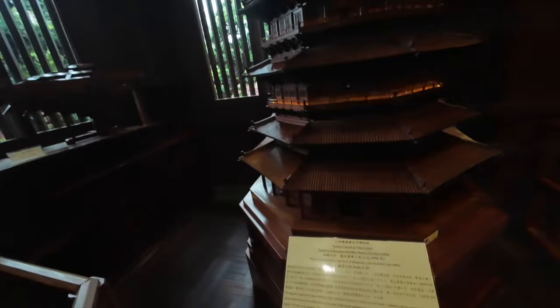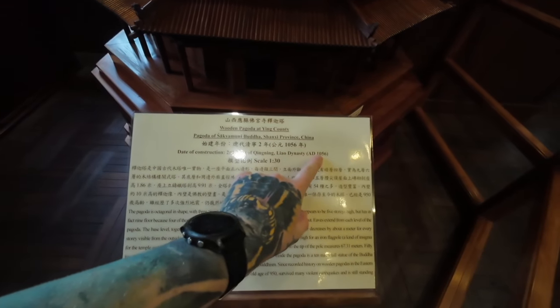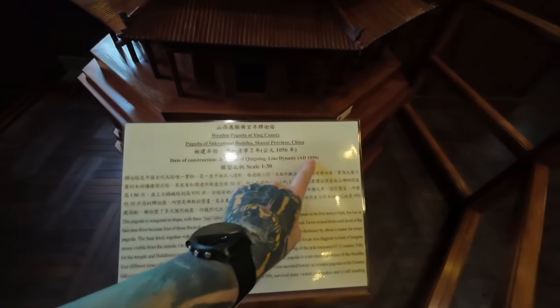They have a nunnery over the road from here as well where we're going to go afterwards. So if you're not into historical stuff, probably don't watch this video. This pagoda here is built in the Liao Dynasty, 1056.